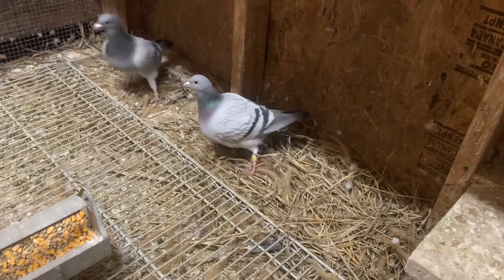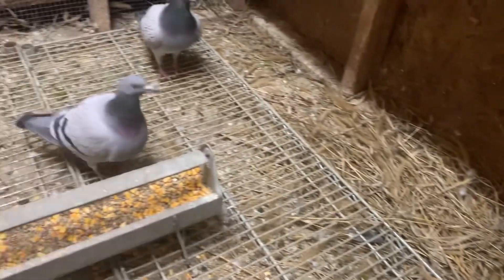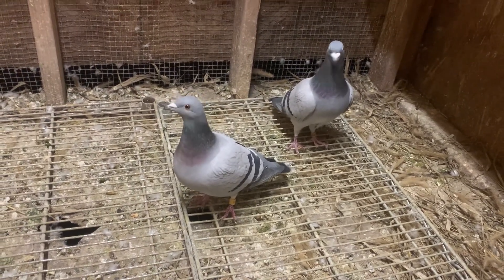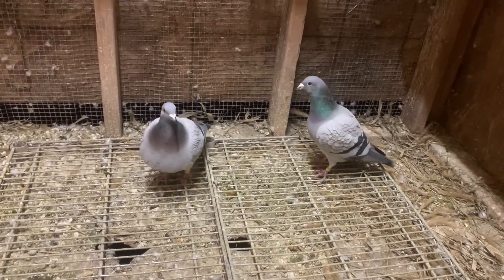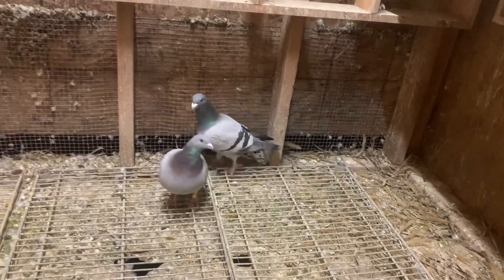Starting with the breeders. These guys most likely looking like they're trying to play in this corner and lay on the ground. Here we got Bull paired up to Omega 42 this year. They were a different pair last year, but their babies flew pretty good. So I got these guys together. That's one pair.